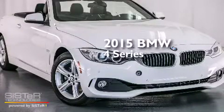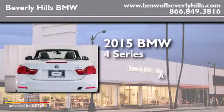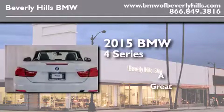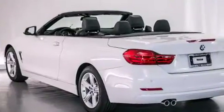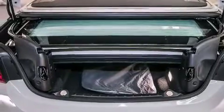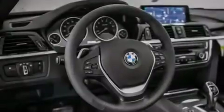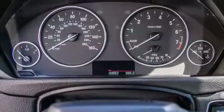This is a brand new 2015 BMW 4 Series. Its top features and packages include the driver assistance package, a rear view camera, xDrive, and heated seats that can warm you up in seconds, keeping you and your passengers comfortable the whole trip.